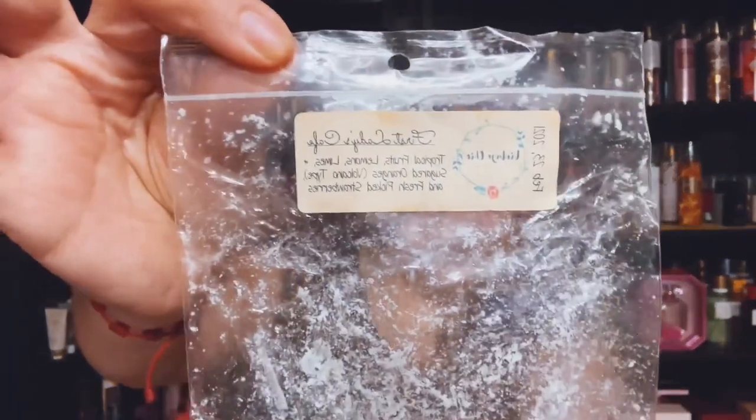I finished up First Ladies Cafe and it's Tropical Fruits, Lemon Lime, Limes, Sugared Oranges (volcano type), and Fresh Picked Strawberries. Great. And this was from 2021.